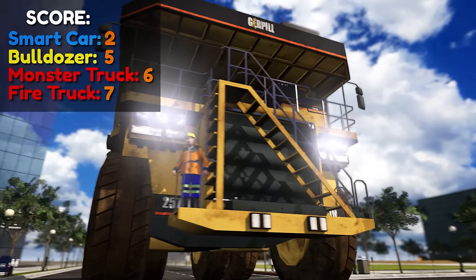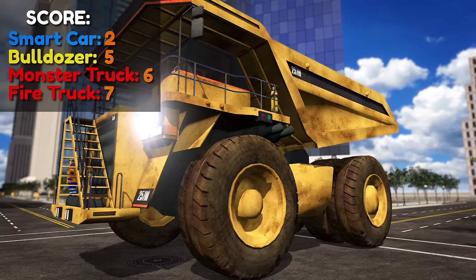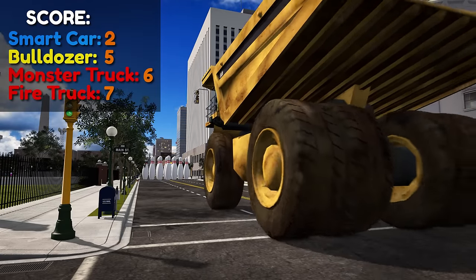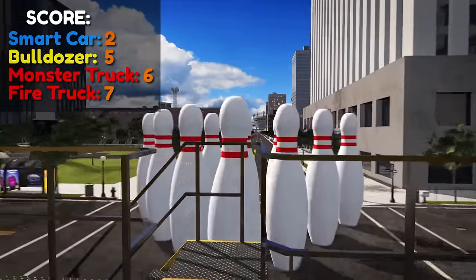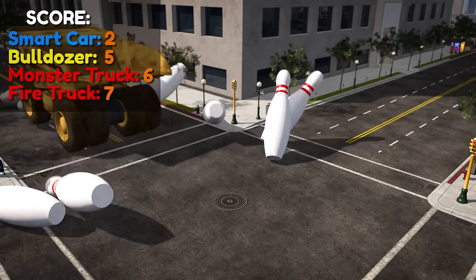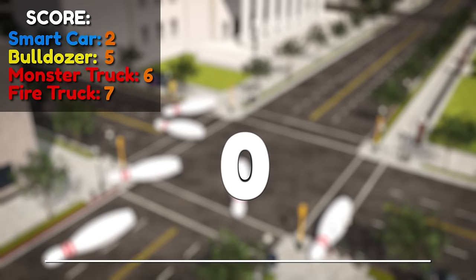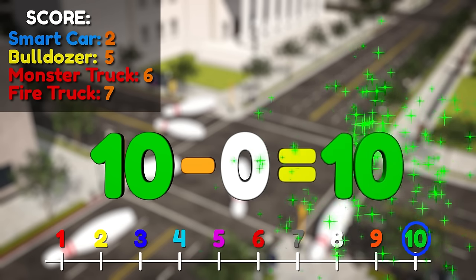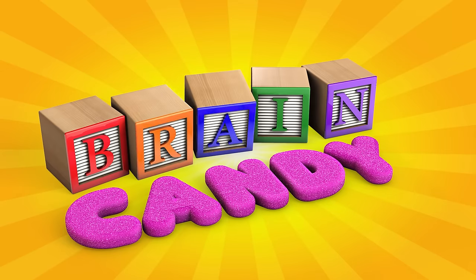Now it's time for the giant haul truck! I bet it's going to knock down a lot of pins! Ready? Go! Let's see how many we'll get! Strike! The haul truck knocked down all of the pins! So there are zero bowling pins left standing! Ten pins minus zero pins left standing equals ten pins knocked down! We have a winner! The haul truck knocked down the most pins of all the vehicles! Did you guess right? Thanks for watching Brainiacs! See you next time!